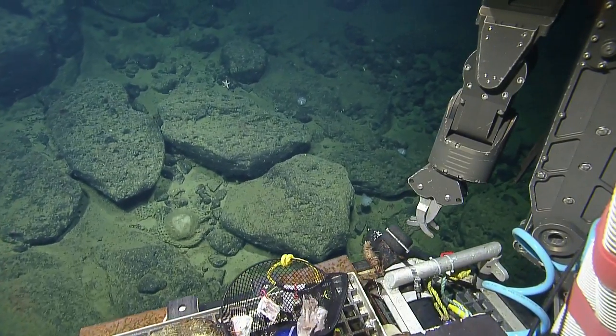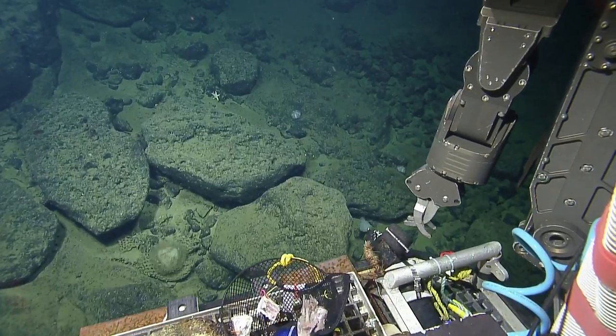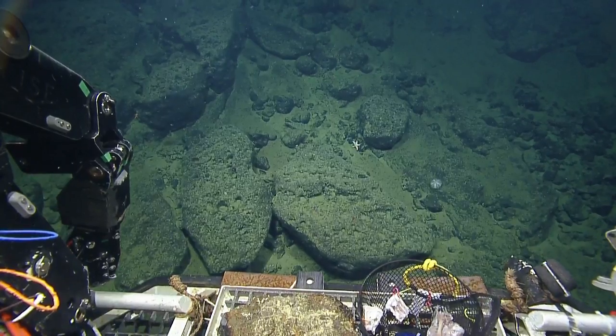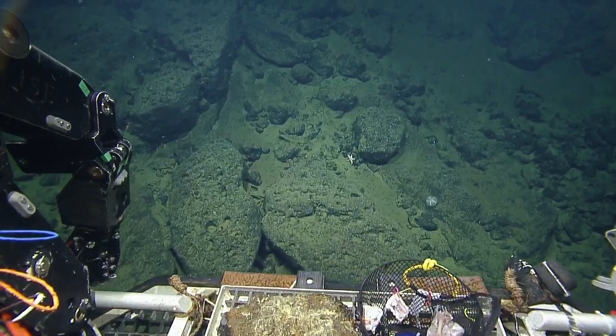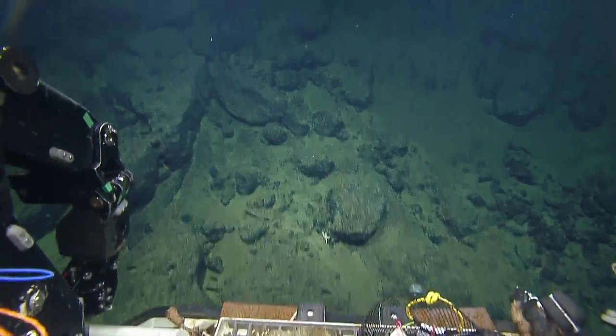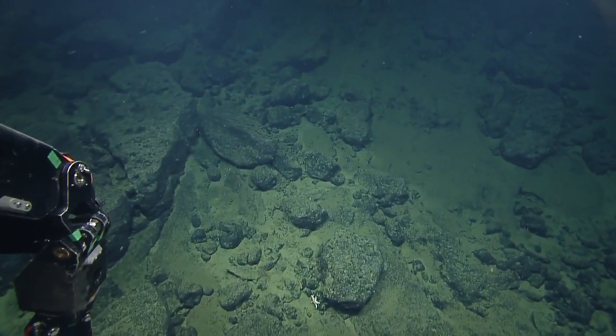We're getting close to your target of 10 micromoles oxygen. Are you below 10? I'd like to go below 10. No — we're good there.